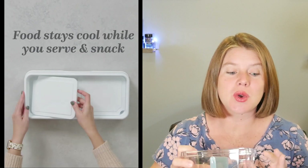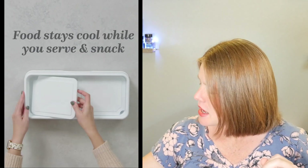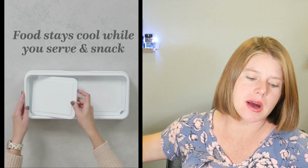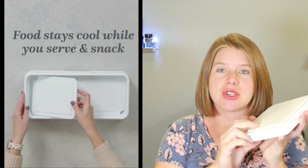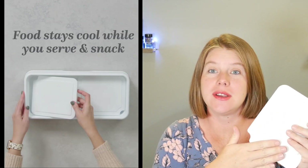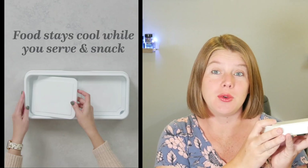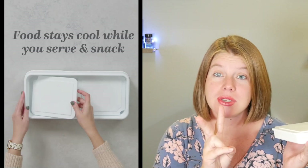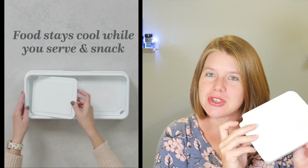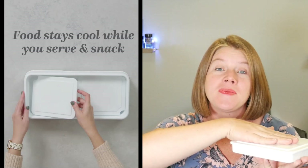Food stays cool while you serve. It comes with two pucks that go inside the tray. If you put it in the refrigerator with all your ingredients or snacks and it's refrigerated, when you take it out it's going to keep your food cool for about two hours.